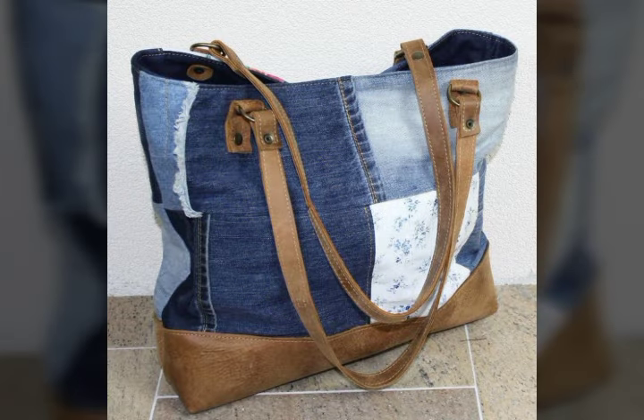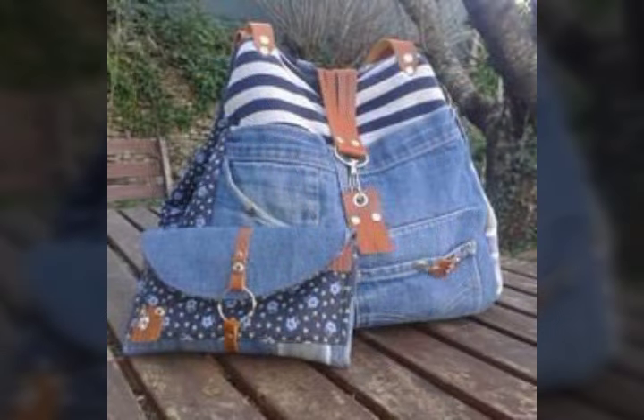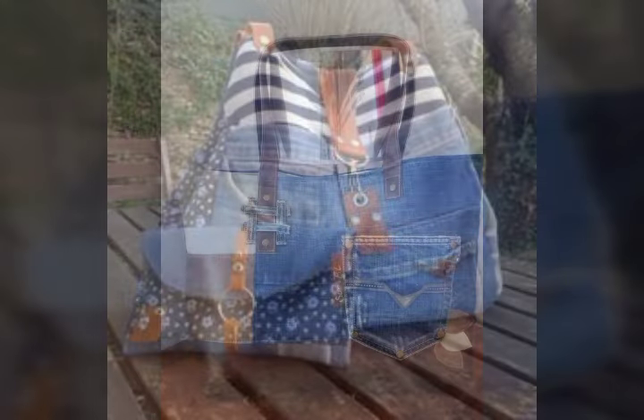Inshallah, these ideas videos will be very beautiful, and Inshallah the most favorite collections will be made. I hope you guys like.